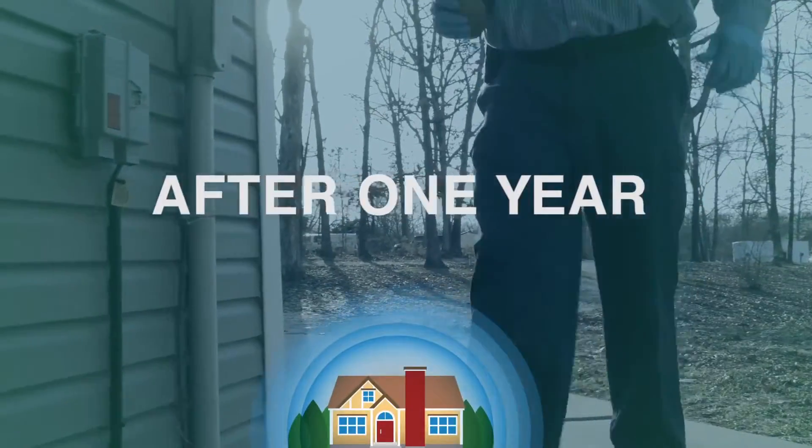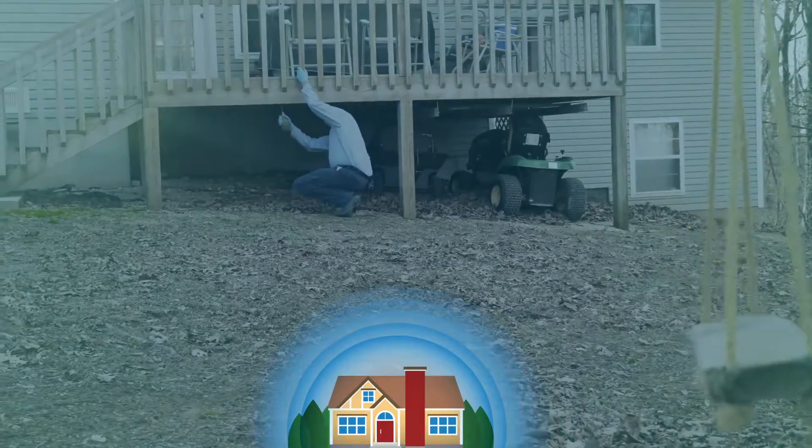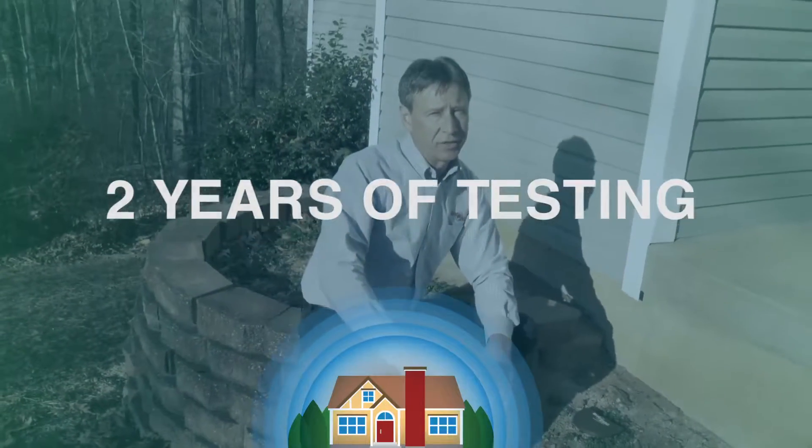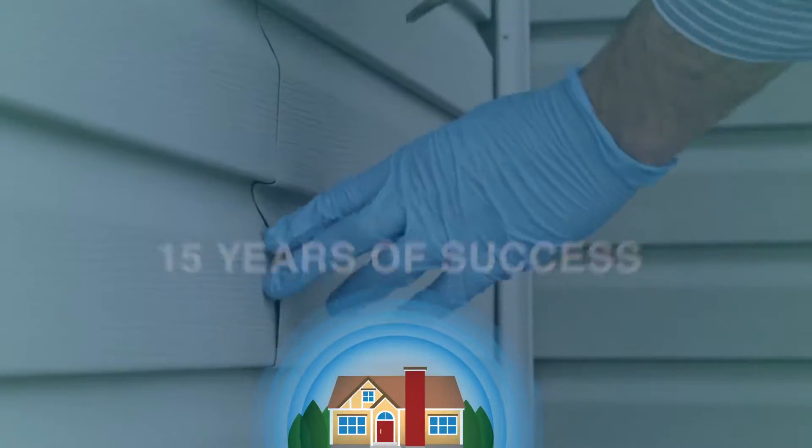After one year, we expanded the research to include the homes of everyone who works at Bug Zero. A year later — two years after the first test run — we made InsectaShield available to our customers. That was 2002.